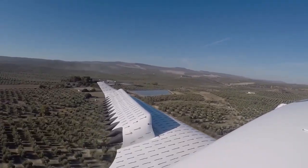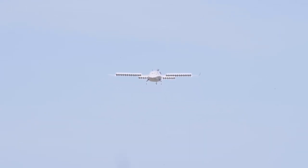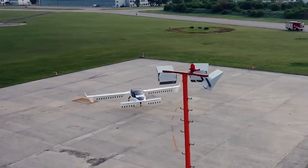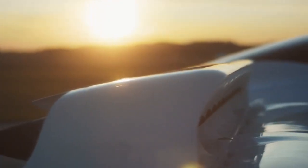Notably, the engine configuration of the Lilium Jet incorporates only one moving part, optimizing maintenance and reliability while simultaneously enhancing performance and efficiency during flight operations.